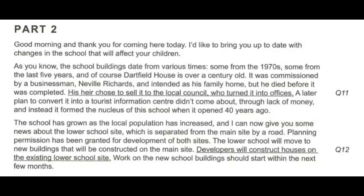Good morning, and thank you for coming here today. I'd like to bring you up to date with changes in the school that will affect your children. As you know, the school buildings date from various times — some from the 1970s, some from the last five years. And of course, Dartfield House is over a century old.